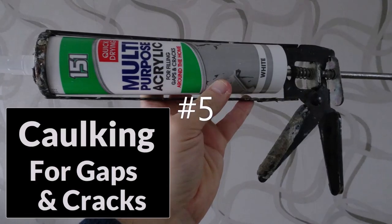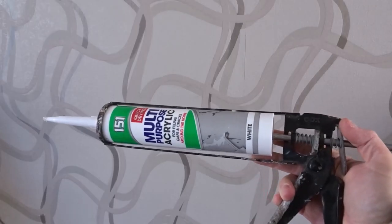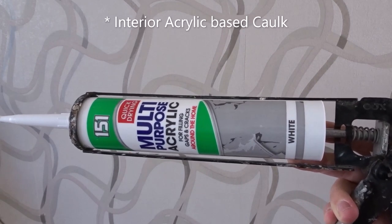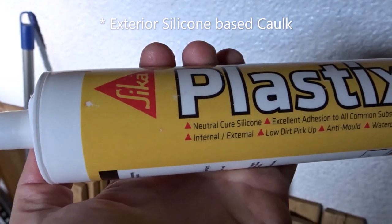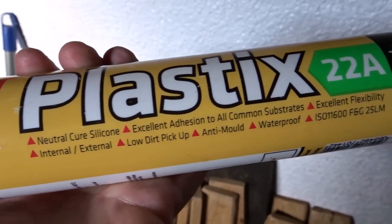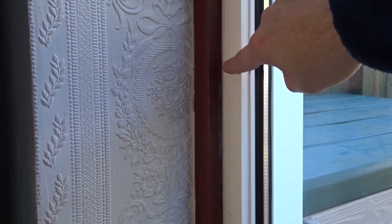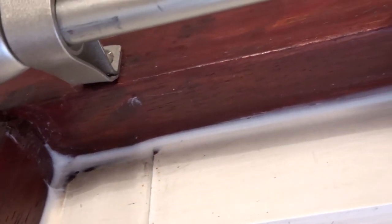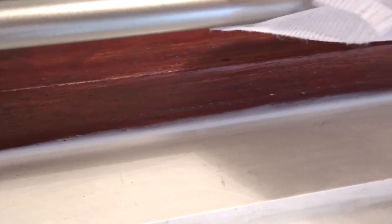At number five I'm using caulk to fill any gaps or cracks. This is an acrylic interior caulk and you just put it in a gun; this one is for exterior use, a silicone based one. You can use either for inside your home, like here to fill in cracks around doors and window frames, and you can also do the same thing on the outside too. This will prevent cold air mixing with the warm air in your home.